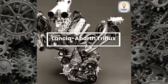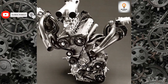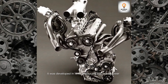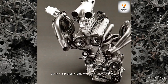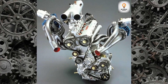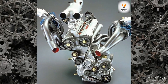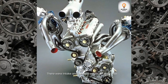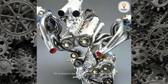Lancia Delta Triflux: Developed in 1998, it produced 600 horsepower out of a 1.8-liter engine with two turbochargers. There were intake and exhaust valves on each side, allowing the turbos to be fed by separate manifolds.